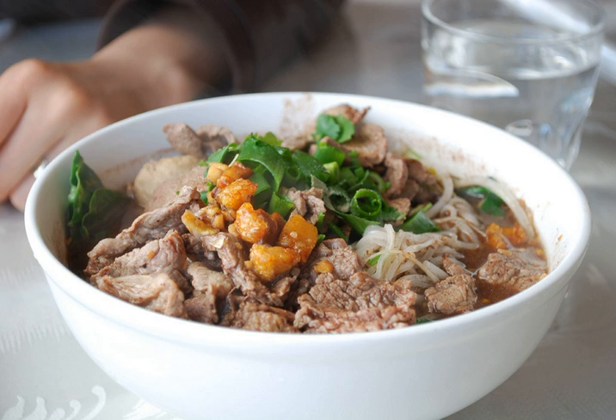There are several types of noodles for boat noodles: thin rice noodles, egg noodles, sen yai, and sen lek. Boat noodles are commonly served with pork crackling and basil or sweet basil.